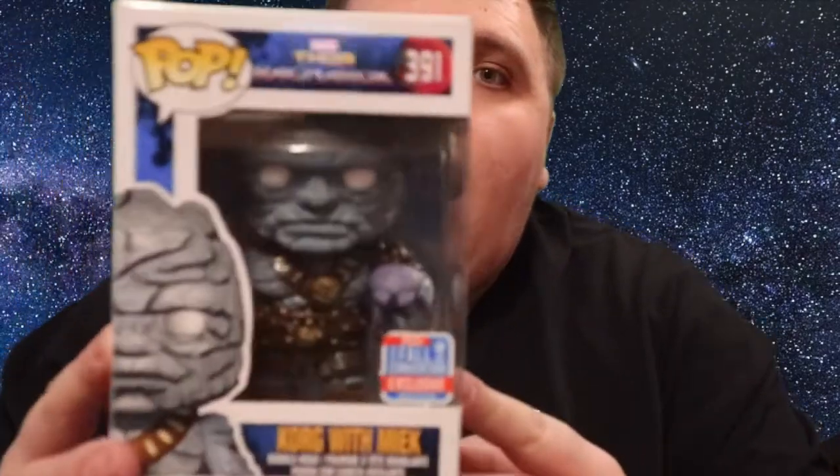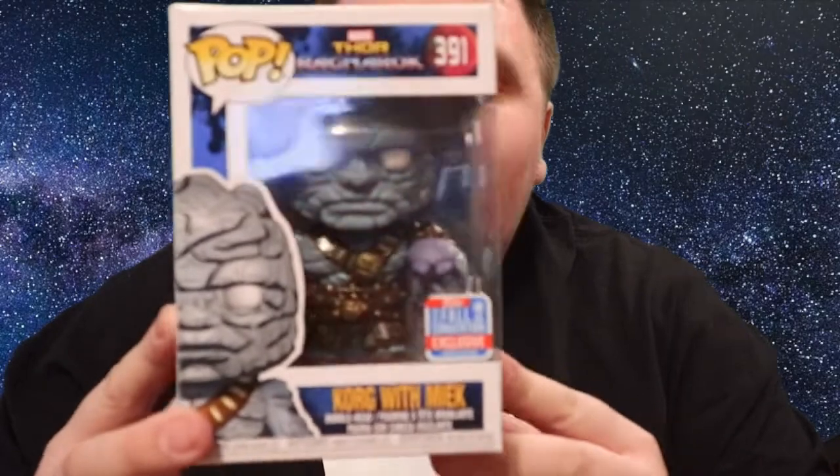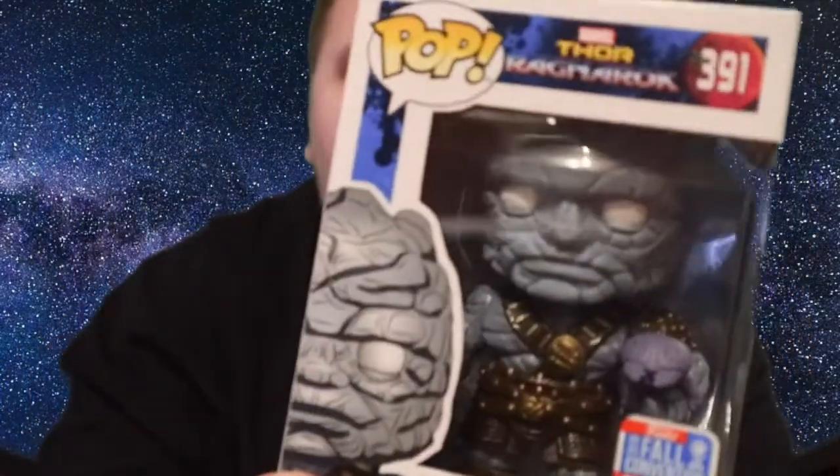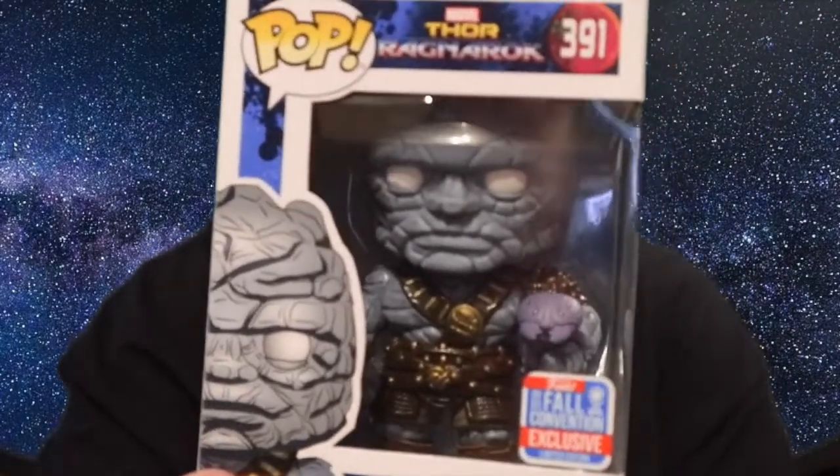First of all, let's start with something I picked up ages ago but forgot to show on the channel. Danny and Jazz, another great YouTube channel, messaged me and told me I could get this for eight pounds — it's the Force Convention exclusive Korg with Meek, which is a really cool pop. I will be reviewing this; I completely forgot I had it.